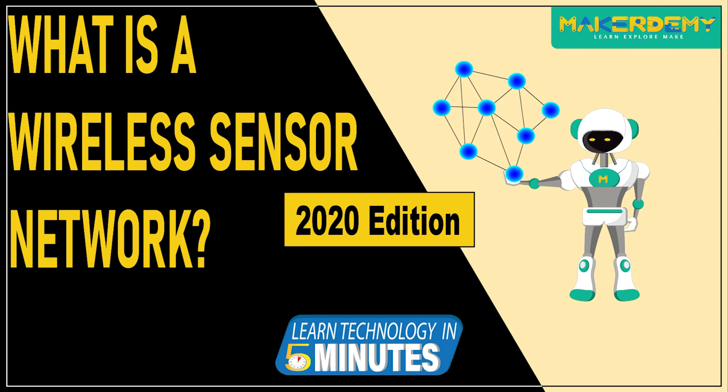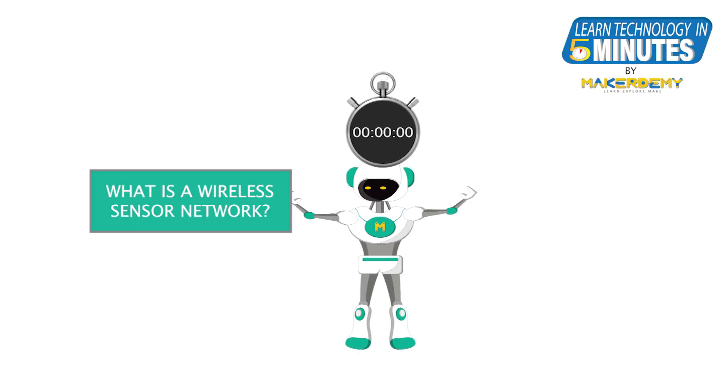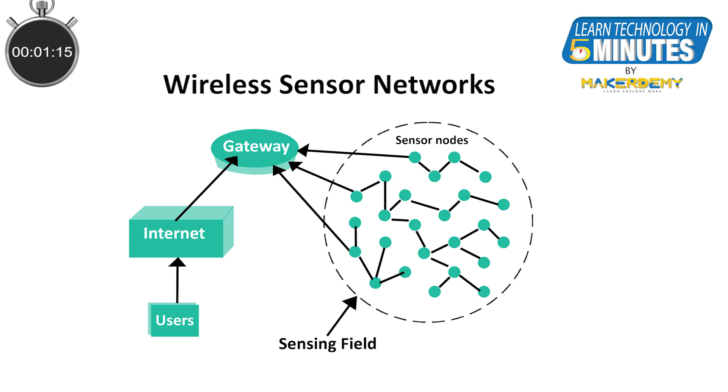Hello, and welcome to another episode of Learn Technology in 5 Minutes from Microdemy. I am Venkatesh, the founder of Microdemy. In this episode, we will learn about wireless sensor networks and why they are often an important part of an IoT solution.